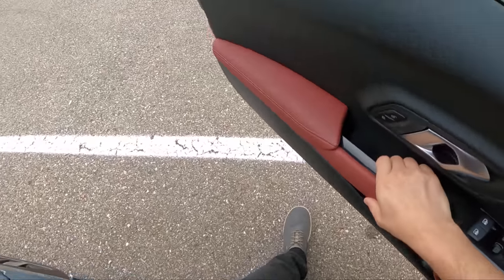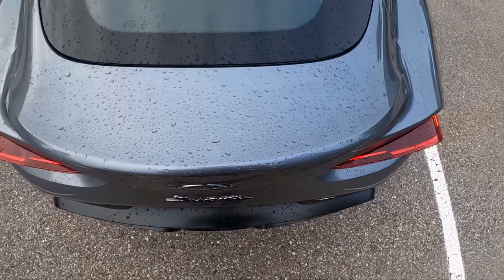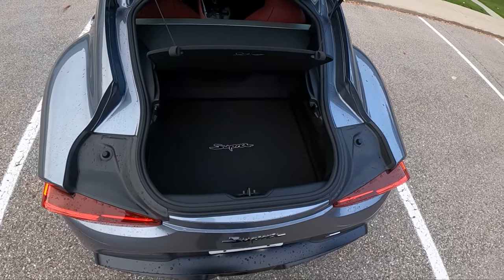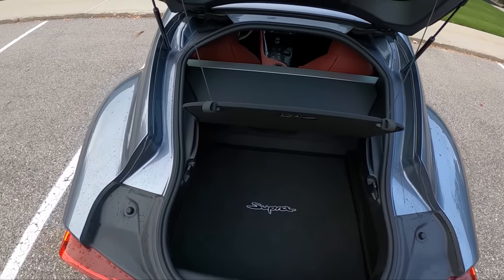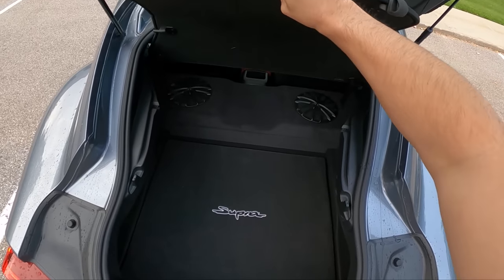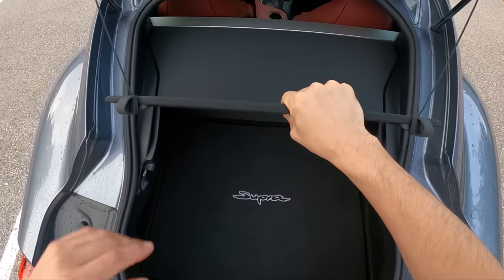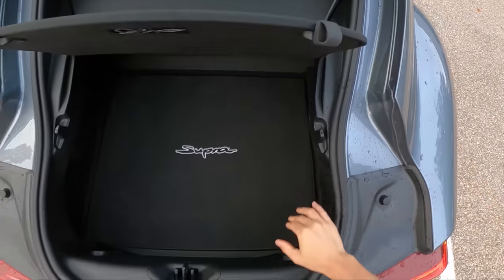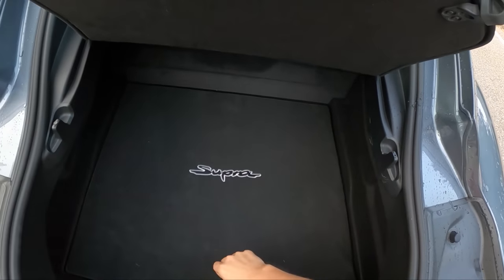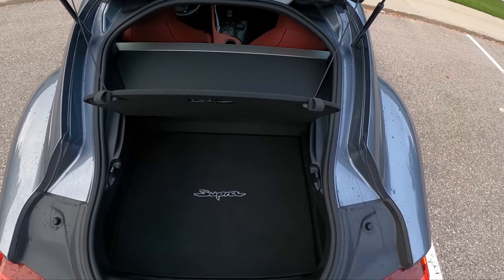Let's hop out back and take a look in the trunk. We do not get a trunk release button in the rear. It's a pretty deep trunk. The opening isn't the largest, but if you pop open this cover, you get a little bit more space. I had a ton of grocery bags in the trunk of the Supra earlier this week and it actually proved to be a pretty capable and practical grocery hauler. You're not going to fit large items in here, but for what this is, I think this is pretty good trunk space. Vertically the opening is massive; horizontally, not so much.